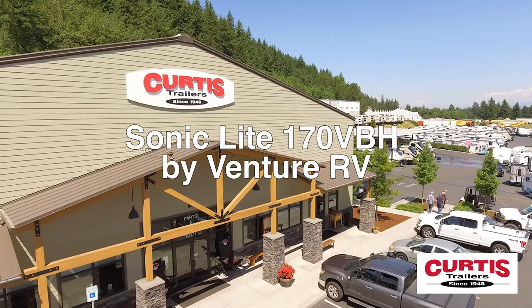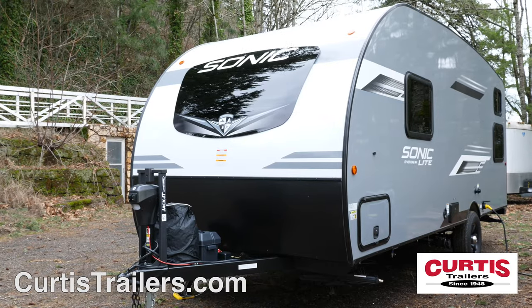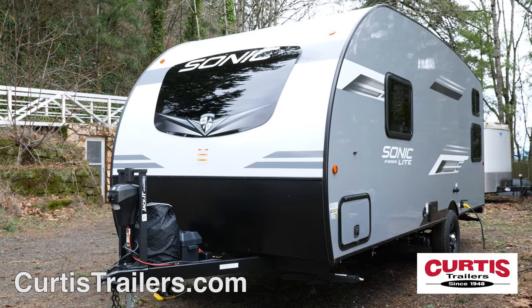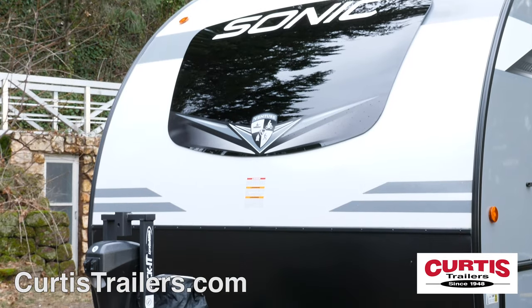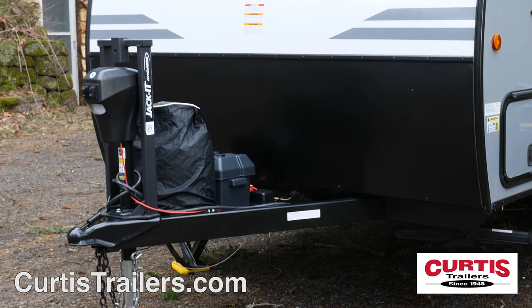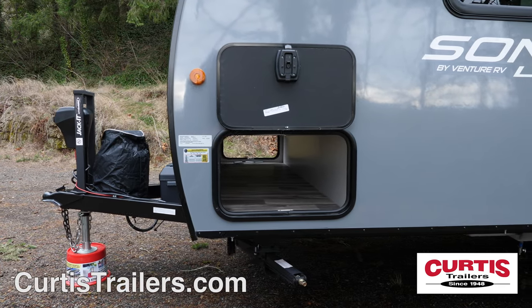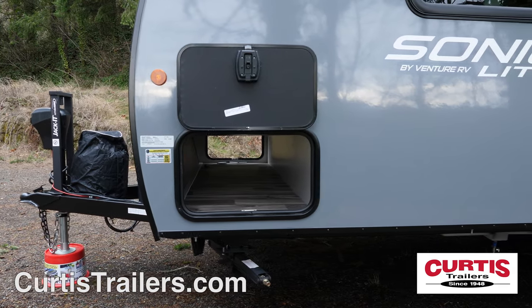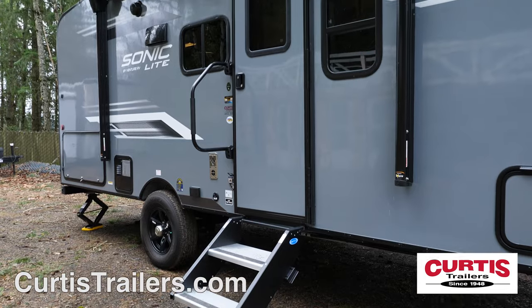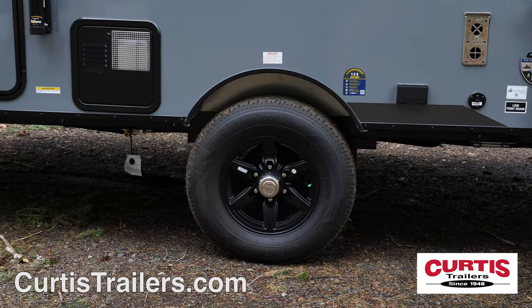Travel in style with the new Sonic Lite 170 VBH by Venture RV, the lightweight travel trailer your family will love. The Sonic features a smooth rounded front with a lower rock guard and power hitch jack. Store outdoor gear in the pass-through storage compartment with slam-latch baggage doors. At the main entrance, you'll find sturdy entry steps and a large folding grab handle next to nitrogen-filled radial tires.